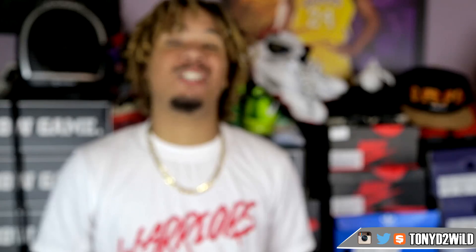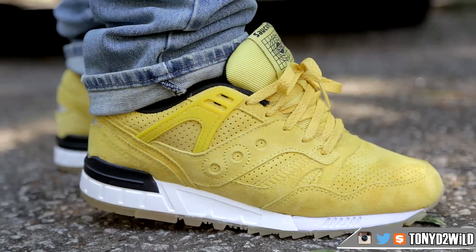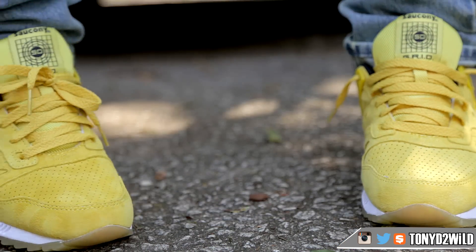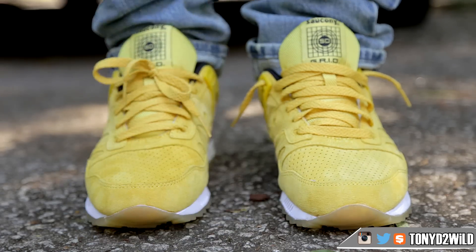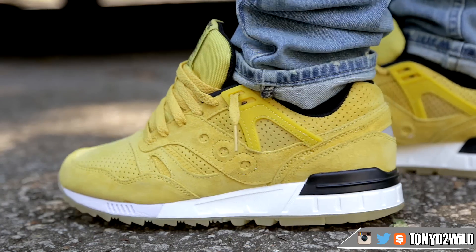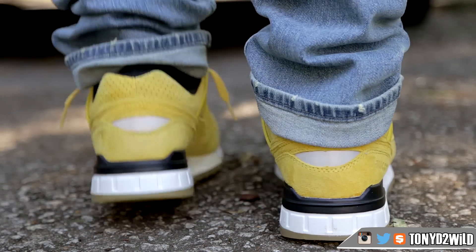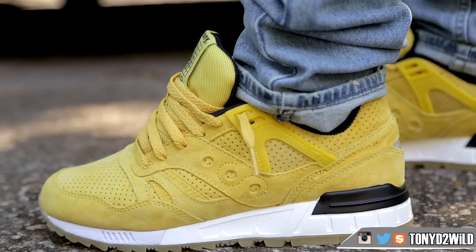Last but not least, for Saturday I pulled out the Saucony Grid SD — the 'No Chill Pack' piss yellows. Saucony did their thing on these. Still haven't had an official release yet — should be coming up next week — but there are some on StockX. If I can find the link I'll put it in the description. These are my Saturday kicks — the Saucony Grid SD No Chill, because I have no chill.